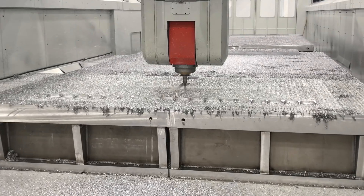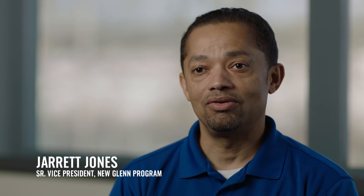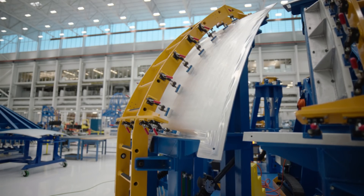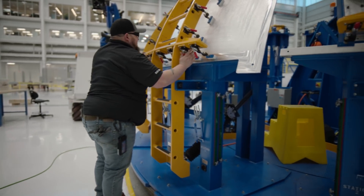Right now we're producing tanks for the New Glenn launch vehicle. We're producing barrel panels and those barrel panels are being friction stir welded to create our actual tanks. We'll build the tanks, all the plumbing in the tanks, and put the domes on.